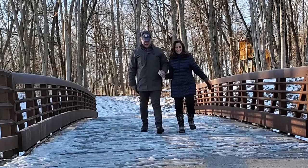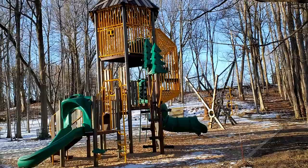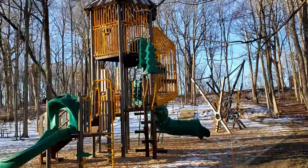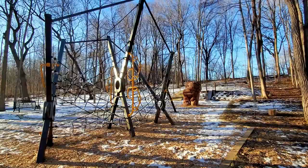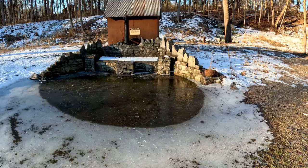Oh, this is just beautiful here. Wow, if you're a kid, there is a fantastic play area here, kind of in the back of the park. Petrified Springs County Park, Kenosha, Wisconsin — I think this is one of the Petrified Springs.